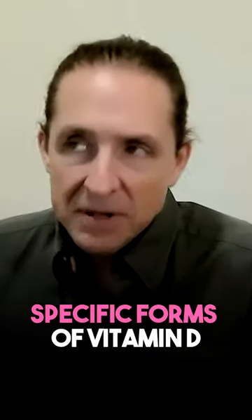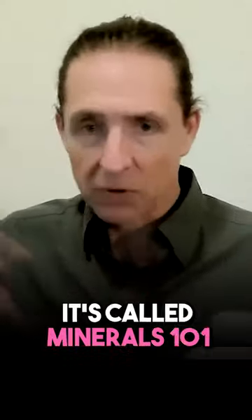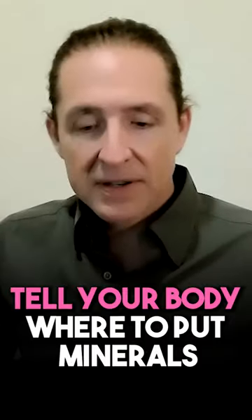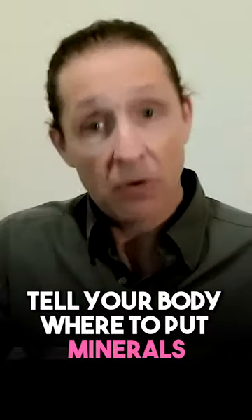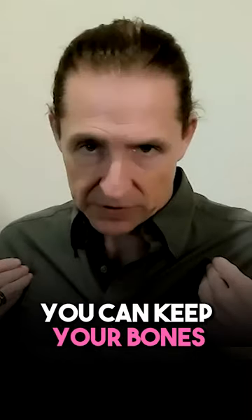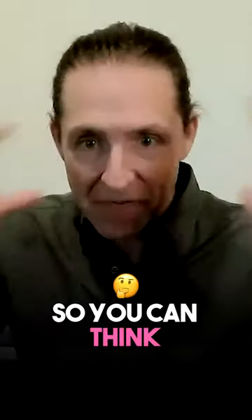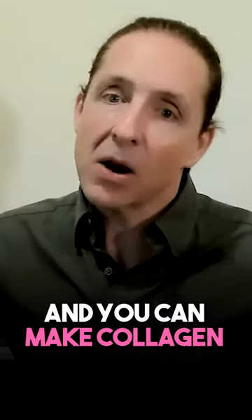This is a combination of specific forms of vitamin D, vitamin A, vitamin K, and vitamin E. You take those and you take minerals — it's a broad spectrum mineral called Minerals 101. Fat soluble vitamins tell your body where to put minerals, so when you have minerals and fat soluble vitamins together, you can keep your bones so you don't get osteoporosis, you can make ATP so you can think and pay attention, and you can make collagen so that your skin looks good.